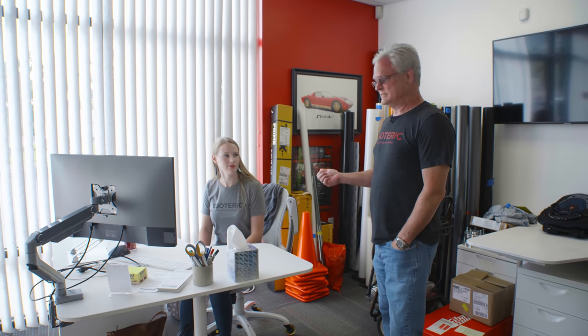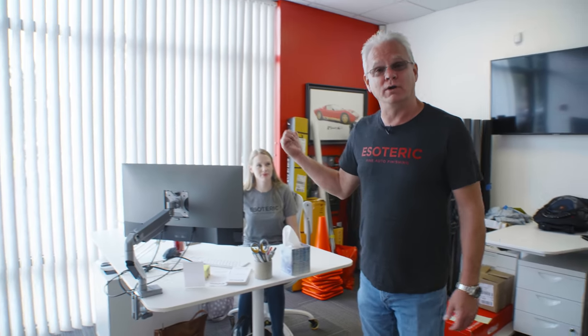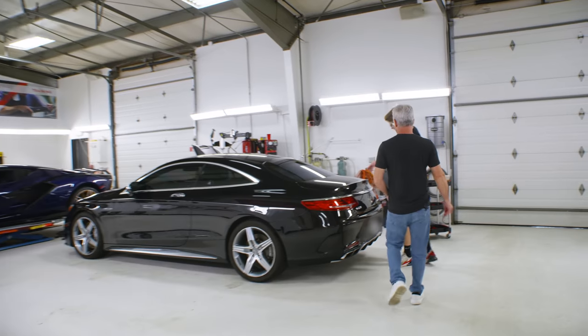We have Catherine here - Catherine handles all of our design-related stuff. She makes things pretty, designs up all kinds of cool graphics and whatever else. Because we have such little space here, Catherine is right next to our lunch table and also has to put up with Chuck over here. Welcome Catherine to the club here at Esoteric!